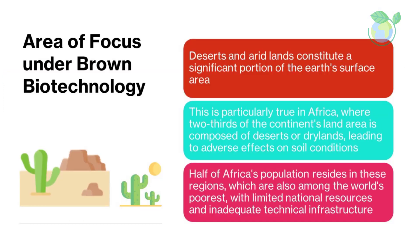Areas of focus under brown biotechnology: deserts and arid lands constitute a significant portion of the earth's surface area. This is particularly true in Africa, where two-thirds of the continent's land area is composed of deserts or drylands, leading to adverse effects on soil conditions. Half of Africa's population resides in these regions, which are also among the world's poorest, with limited national resources and inadequate technical infrastructure.